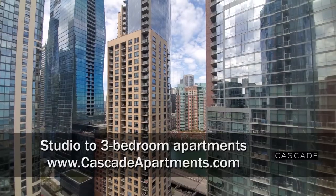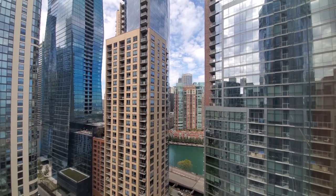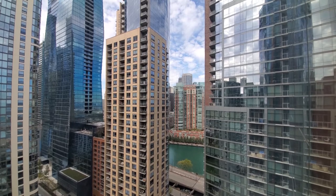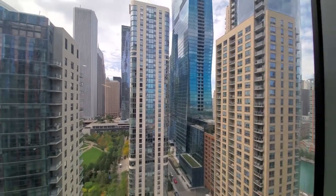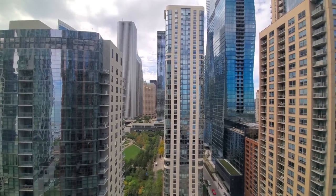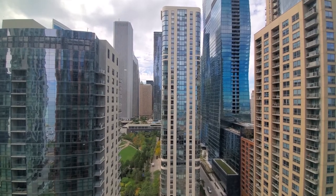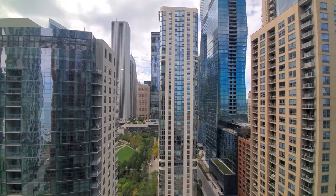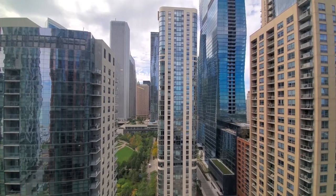I'm in apartment 2015, a one-bedroom, looking northwest through floor-to-ceiling windows over a view of the river. It's an angled window. A window facing due west gives me a view out over the park at Lakeshore East toward the iconic Aeon and Aqua buildings.